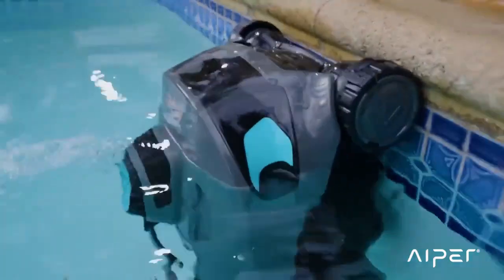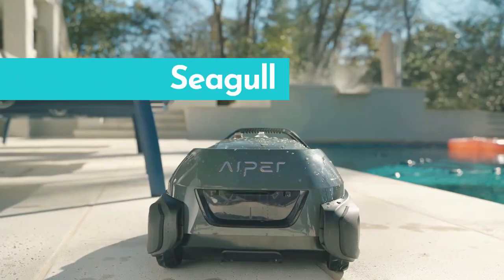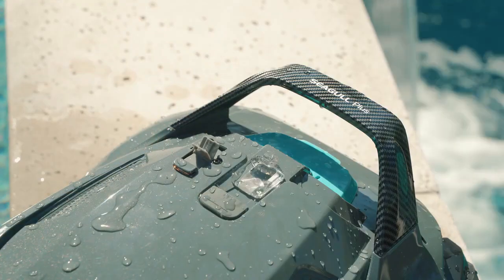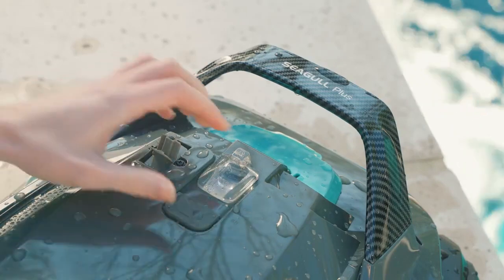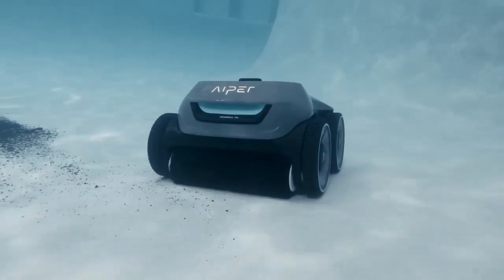In addition to the Seagull Pro, Aper has released newer, cheaper models of cordless robotic pool cleaners, such as the Seagull Plus, which is designed for pools up to 1,300 square feet and costs $400. Aper's Seagull SE model is designed for round above-ground pools up to 33'2" diameter and in-ground flat-floored pools up to 40'2" by 20'2", and can run for over 90 minutes on a single charge.